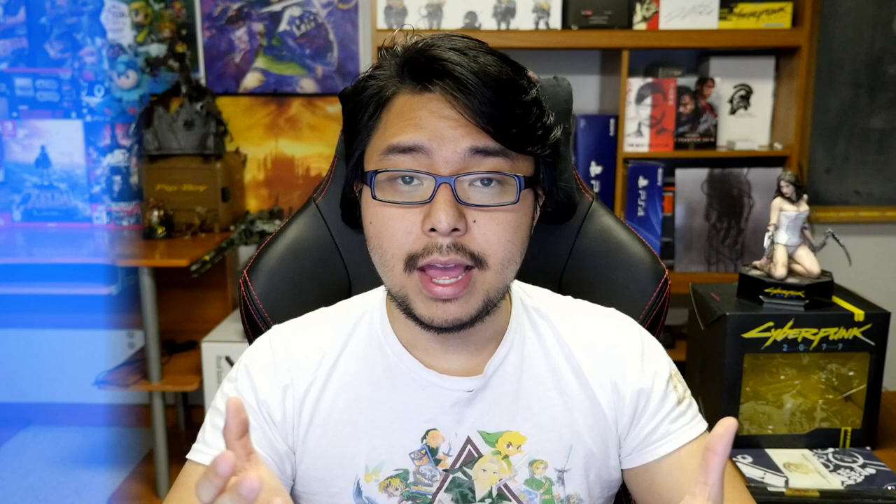Anyway, that's it for this news update. Thank you for tuning in. If you enjoy my content and would like to support this channel directly, consider donating on Patreon. And to be further updated on all things gaming news, reviews, and discussions, stay tuned right here on YONGYEA.